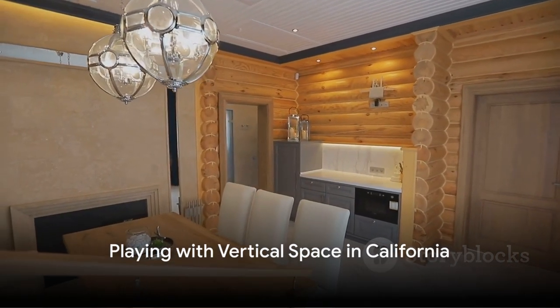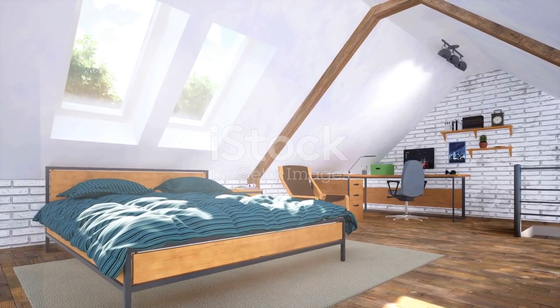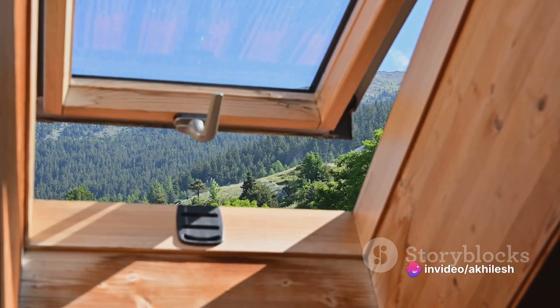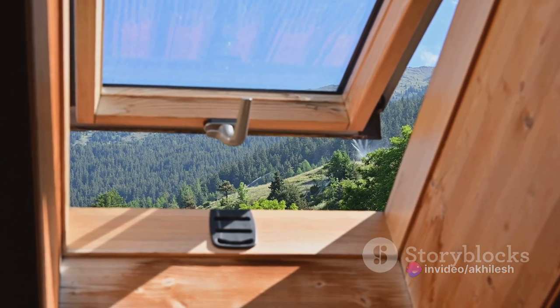Then there's the tiny house in California that plays with vertical space. Tall ceilings, a loft bedroom, and high-placed windows give the illusion of grandeur in a small footprint. This design shows that height can be just as valuable as floor space when it comes to creating a sense of spaciousness.